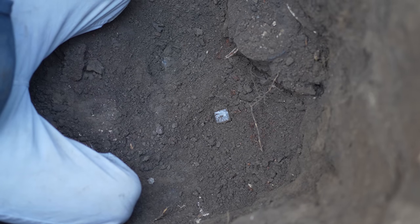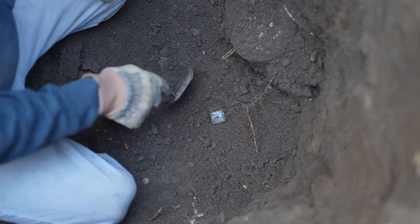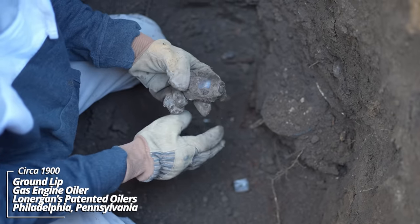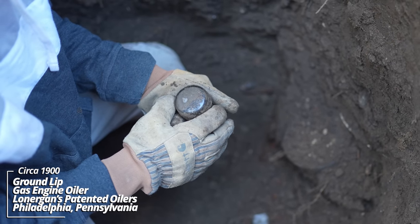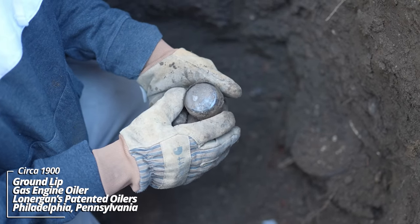We're getting into some kind of use layer. I saw some lime and a few undigested seeds. Some pieces are showing here as well. Some kind of ink — what is this — Lonergan's, Lonergan's Patented Oilers, Philadelphia.